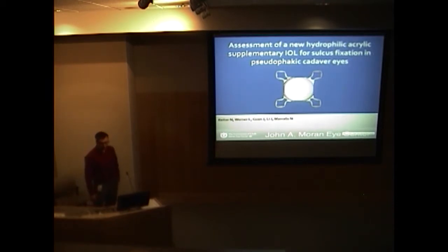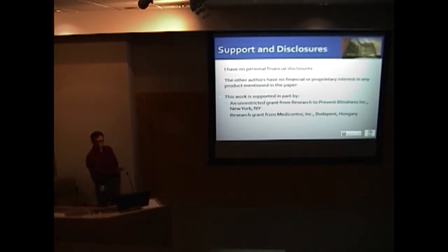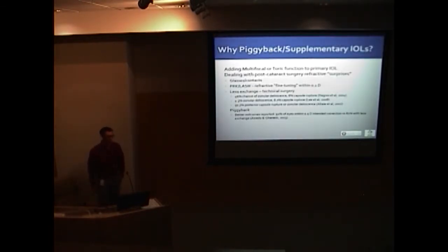Today I'm going to be talking about a new piggyback IOL that we studied in pseudophakic cadaver eyes. We have a research grant from MediCon, the maker of this IOL. I'll first talk about why we use piggyback — otherwise known as supplementary IOLs — go into the history of piggyback lenses, and then discuss the study we did with the new MediContour lens.